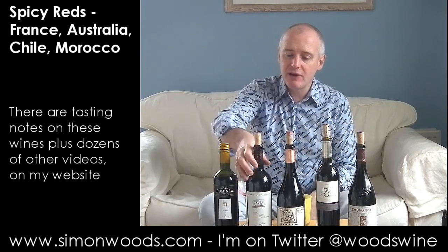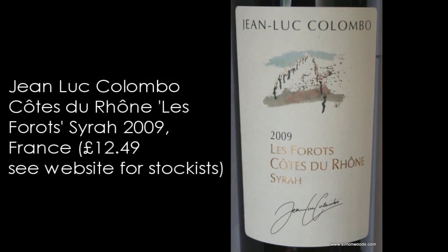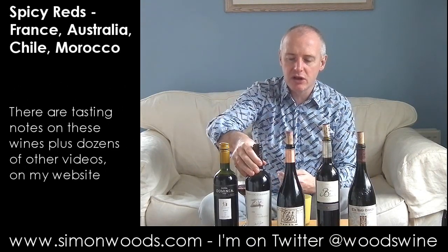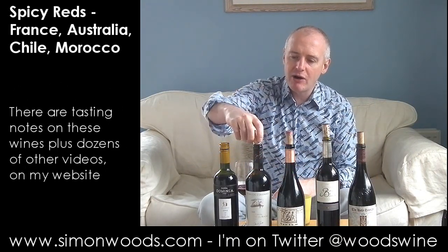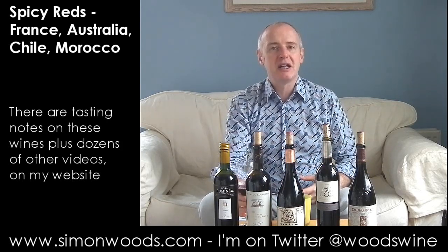Next one is in the Rhône Valley. Jean-Luc Colombo, Le Foro, Côtes du Rhône Syrah 2009. Now, Jean-Luc Colombo is based in Cornas in the northern Rhône, but I don't know whether this is northern or southern Rhône in terms of where he's getting his grapes from. He's got some of his own vineyards, but he also buys in fruit.